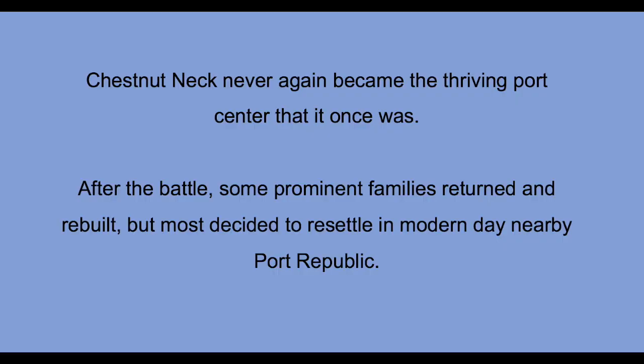They did have their effect — after the battle, Chestnut Neck really didn't become the privateering center or the trading center that it once was. In the years following the battle, only about three private landowners returned and rebuilt their estates. Most of the other people who had been living there simply moved to the modern-day city of Port Republic, and Chestnut Neck never again returned to the activity and settlement it had before the action in 1778.